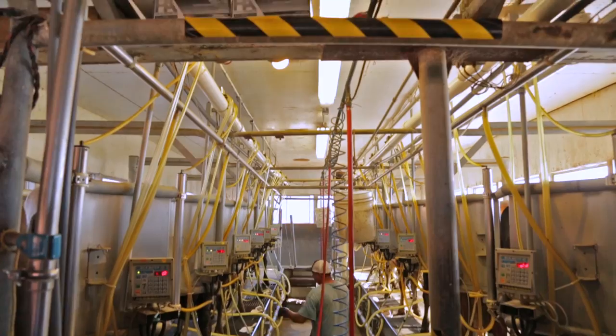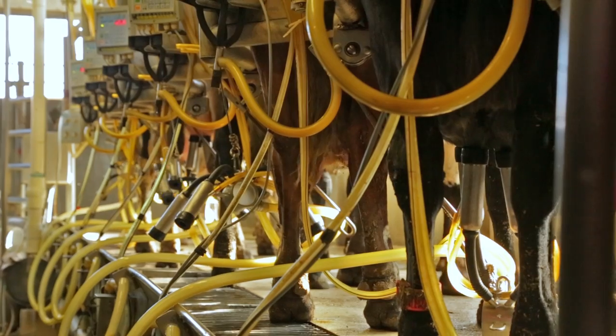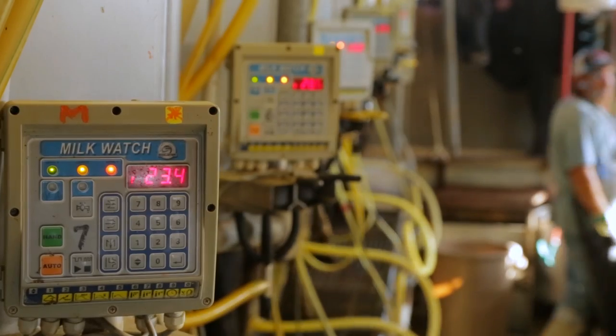What we try to create here at our dairy is a model that is sustainable for family farms to continue into the future and revitalize our farming communities.